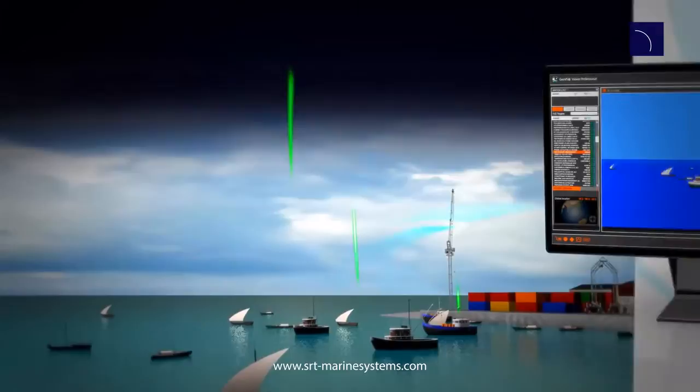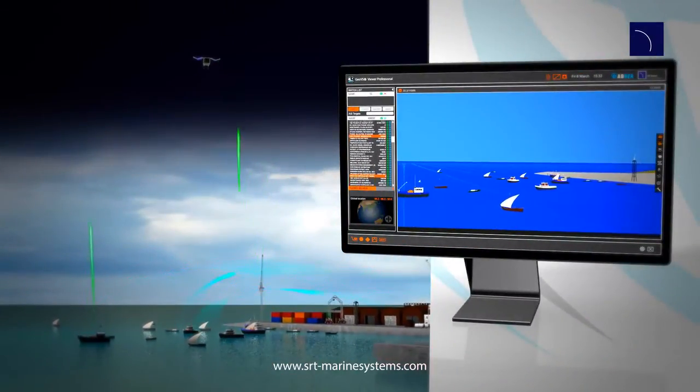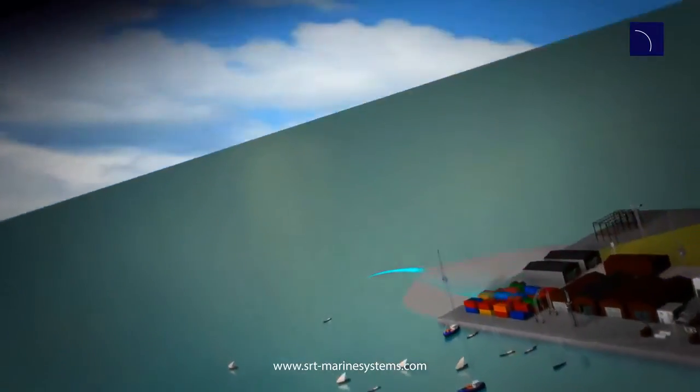The sophisticated SRT vessel tracking and monitoring system fuses satellite and terrestrial AIS technology to provide a unique EEZ maritime domain awareness solution.